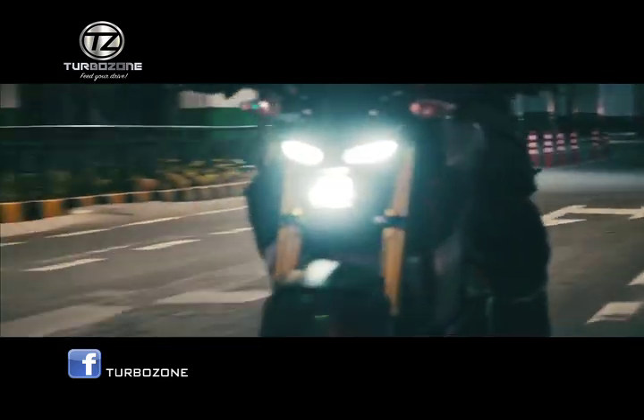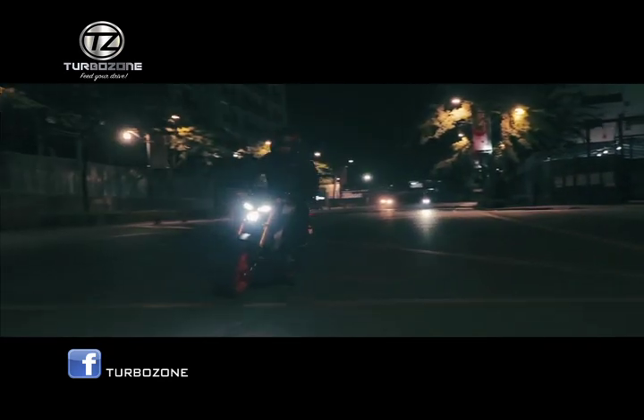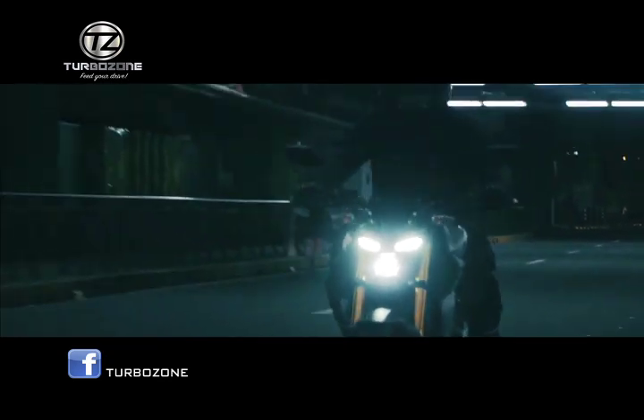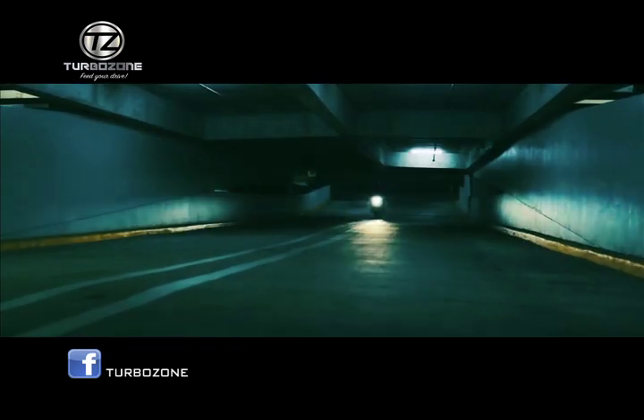Yamaha Motor Philippines Inc launches a high performance motorcycle that exudes the MT identity. Enter the dark side of Japan with the MT-15. The combination of strong torque with sleek agility — this is darkness rising.